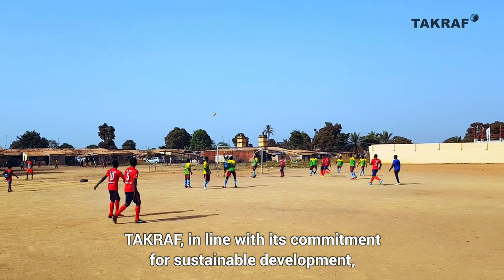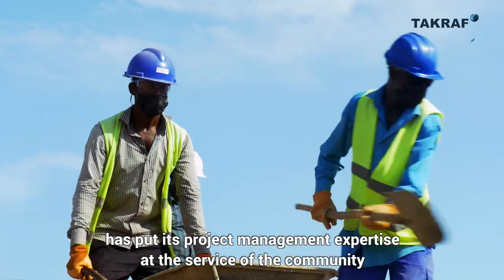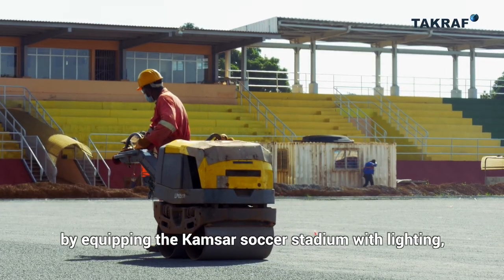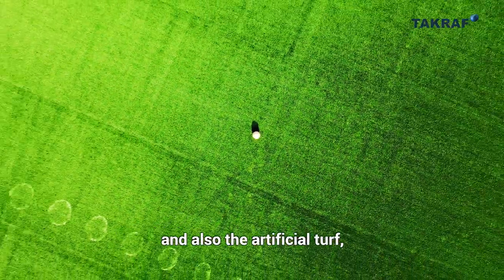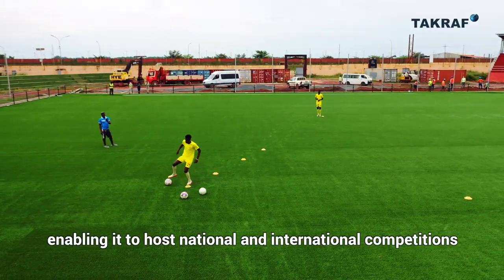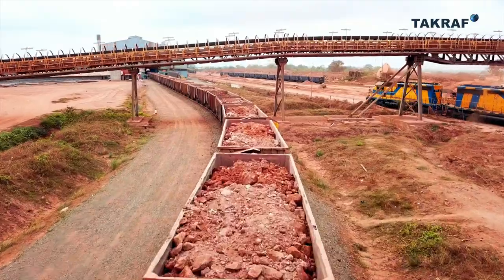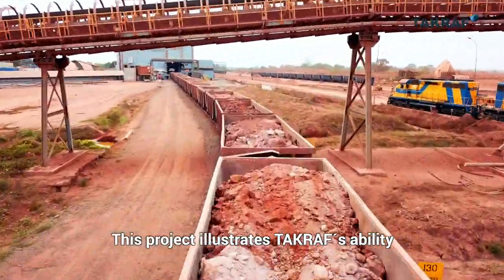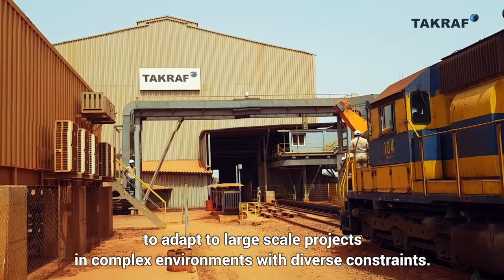TACRAF, in line with its commitment for sustainable development, has put its project management expertise at the service of the community by equipping the local soccer stadium with lighting, a world-class pitch with drainage system and artificial turf, enabling it to host national and international competitions. This project illustrates TACRAF's ability to adapt to large-scale projects in complex environments with diverse constraints.